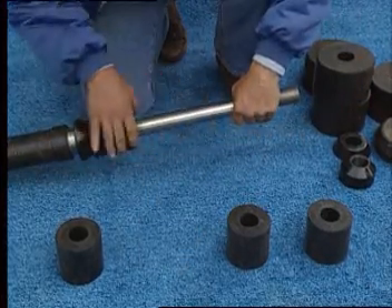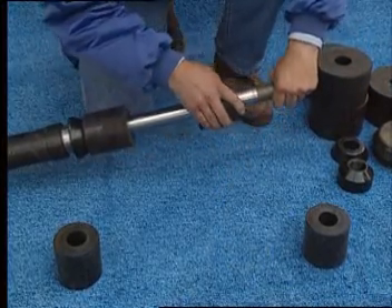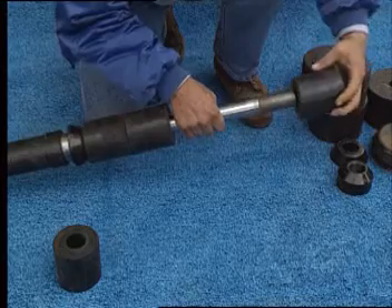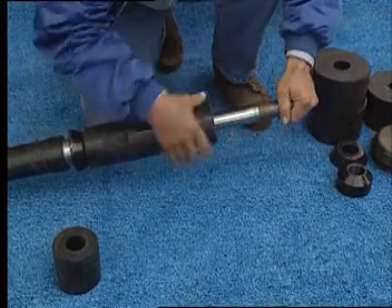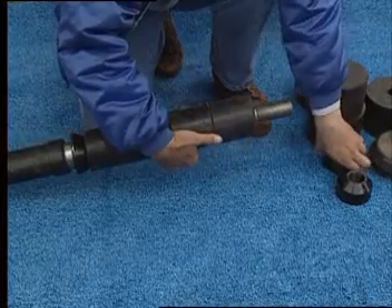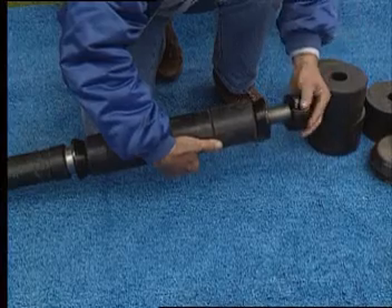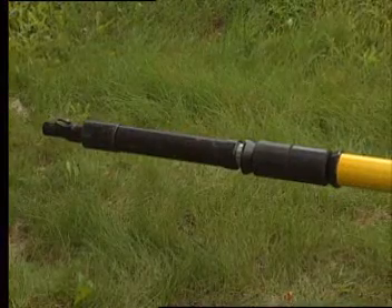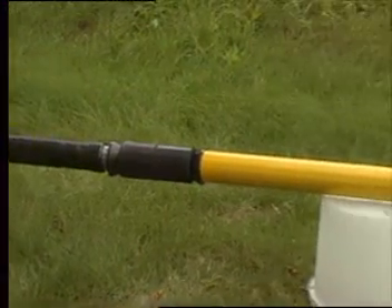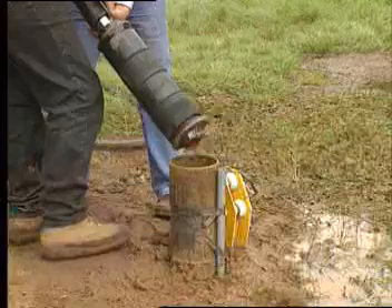The frac packer can be quickly and easily modified to adapt the unit to well sizes ranging from 4 to 12 inches in diameter. Unlike inflatable models, this design has no bladders to blow out, fail, or get stuck. Unlike mechanical models, there are no jaws to break or jam. For some technical hydrofracturing applications, a special straddle packer assembly is available which can isolate and pressurize a particular fracture.